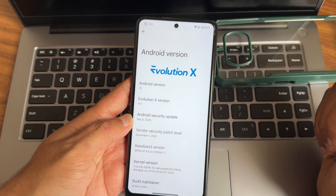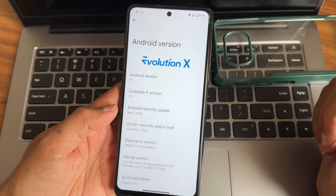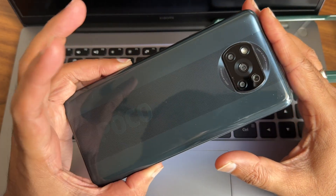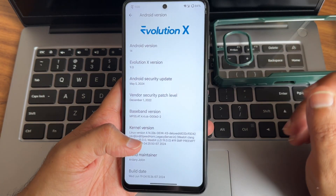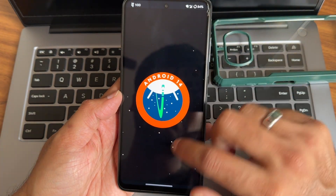Hey, welcome back again to a new video guys. This is Sampati watching Sampati Samfix channel. This is Poco X6/NFC custom ROM - Evolution X 9.0, Android version 14, the latest build available.